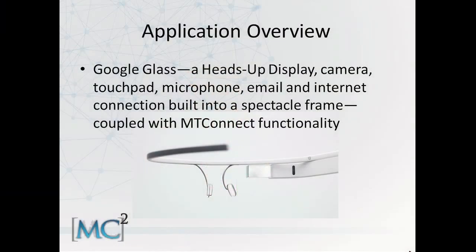So what is Google Glass and why did we develop that MT Connect application? The question was raised earlier about privacy — and it does not do facial recognition, but it does do image machine recognition with MT Connect. It basically projects a human heads-up display right in front of you.